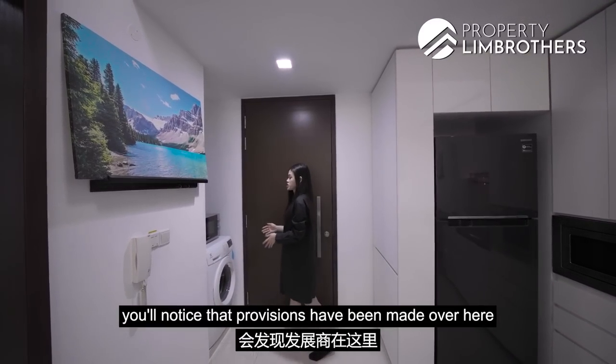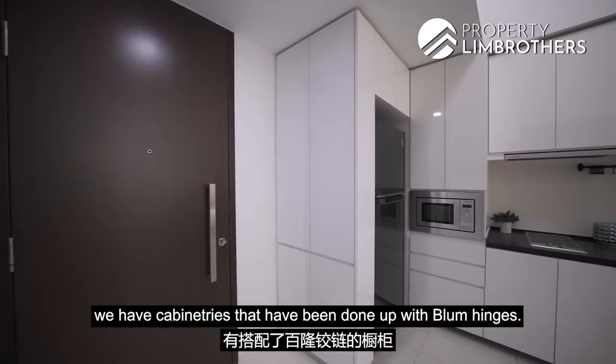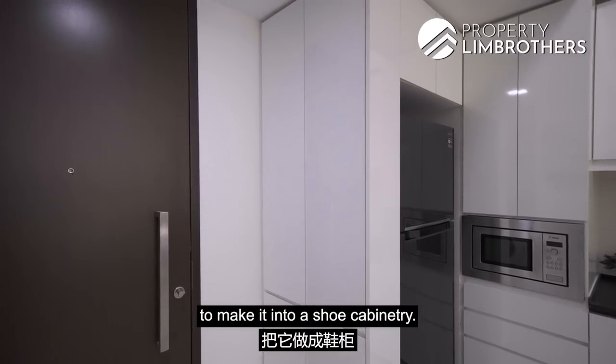Coming into the unit, you'll notice that provisions have been made over here by the developer. Over here, you have cabinetry done up with bloom hinges — this is actually where your DB box is located. But you can definitely add shelving to make it into a shoe cabinet.